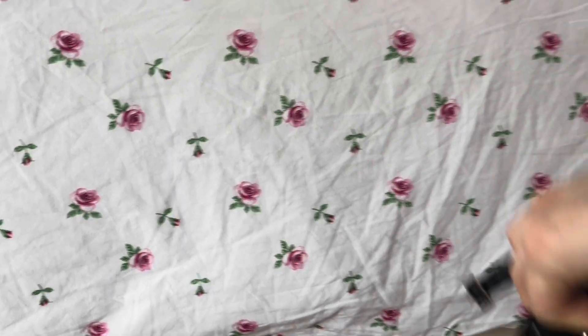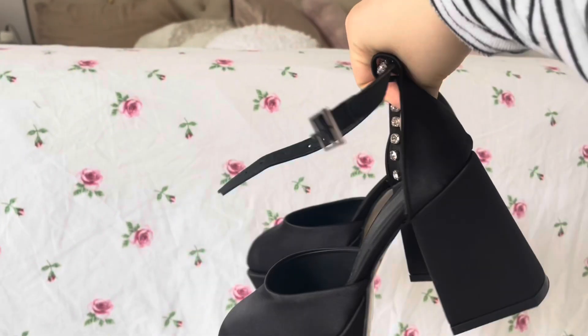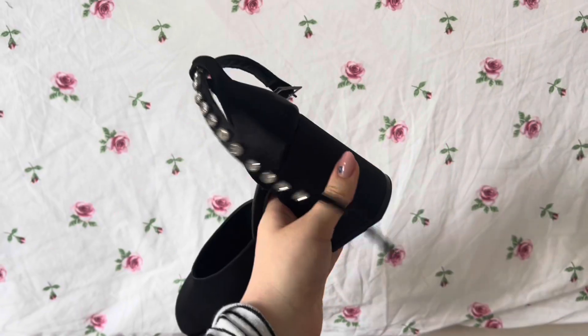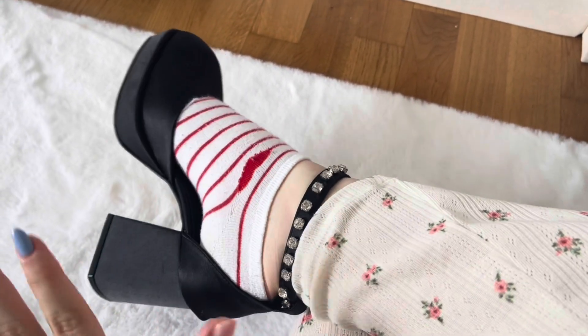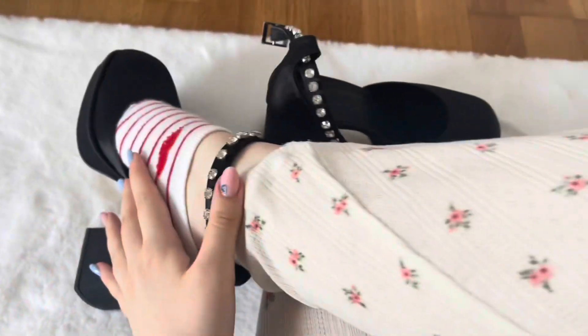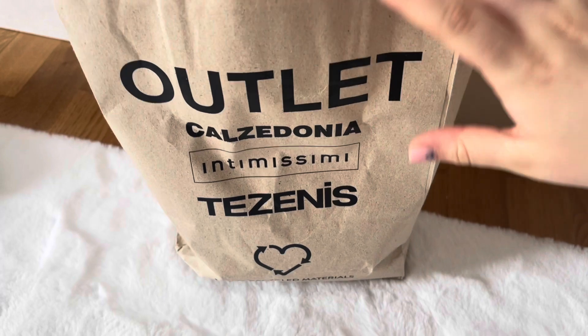I'm going to start off with these heels right here. These are a size 36. I'm going to try them on to show you guys how cute they are. Please don't mind the sock situation — I feel like if you don't put them on you can't really tell what the shape of them is. They're so cute, I love them.